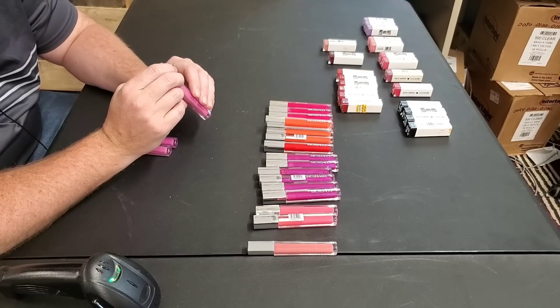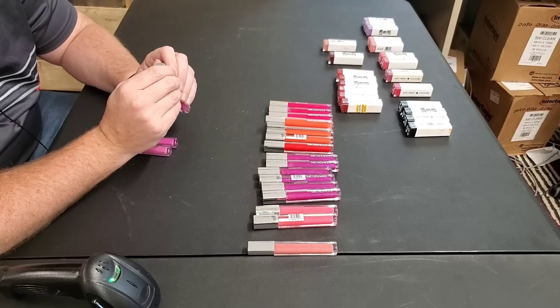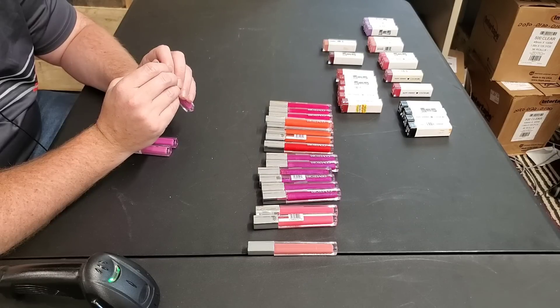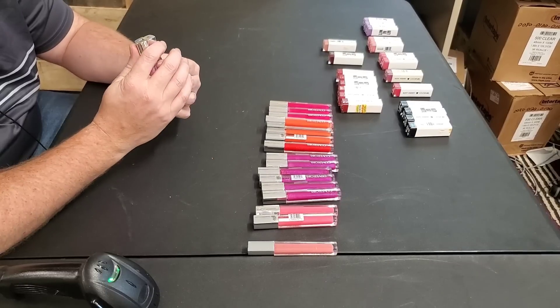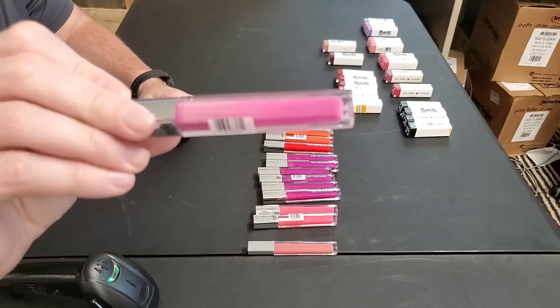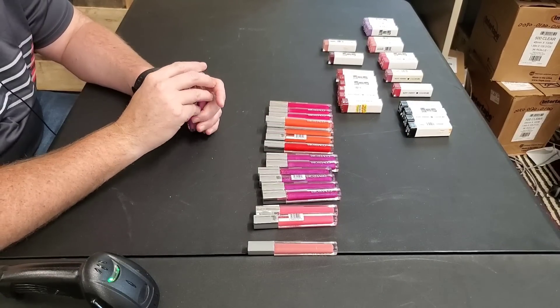Number 650 — Plumalicious, P-L-U-M-A-L-I-C-I-O-U-S. These are going for kind of high — $15.36. We have three. I think I want to put those in the bundle too, to juice up that bundle.